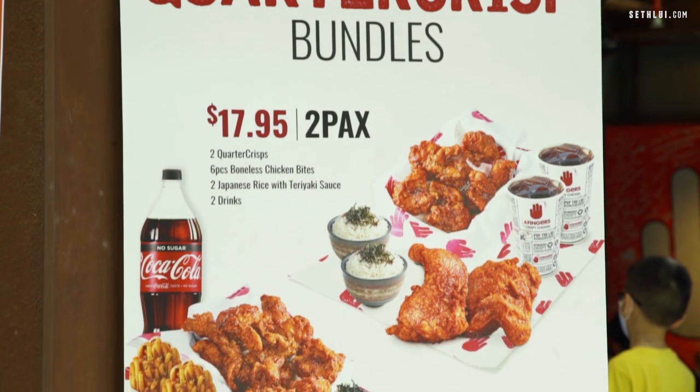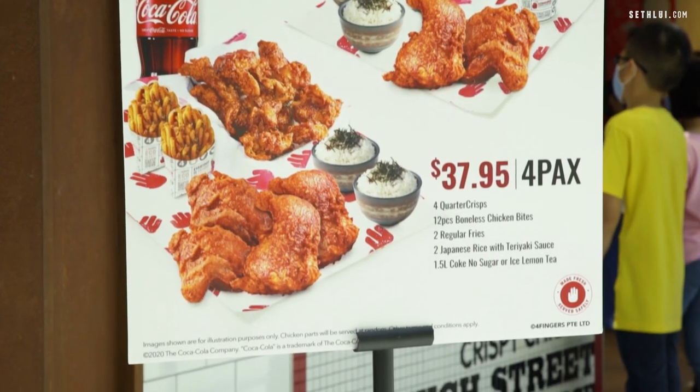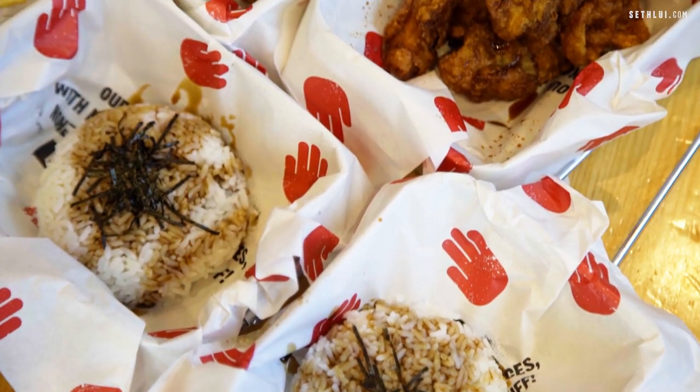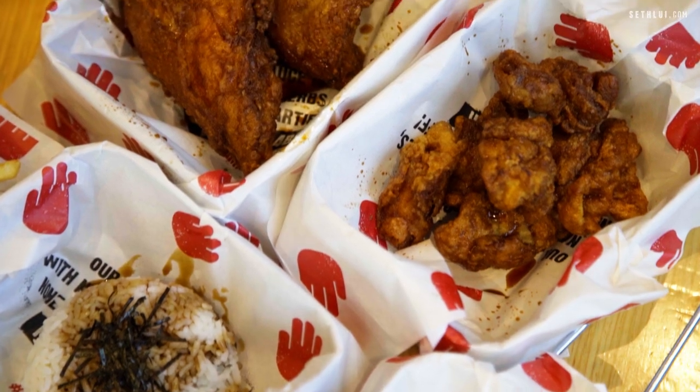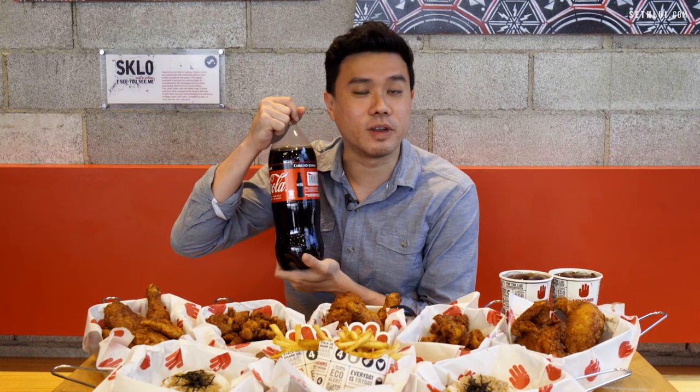For the four-packs combo Quarter Crisp, it comes with four pieces of Quarter Crisp Chicken, two fries, two Japanese teriyaki rice, as well as 12 pieces of chicken bites, and a bottle of soft drink. You have a choice between lemon tea or coke.